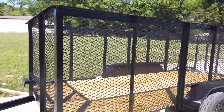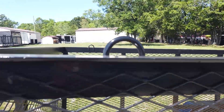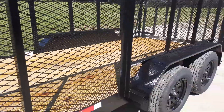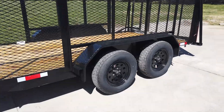This does feature four foot mesh sides. There are D-rings built in. This is a tandem axle — it does come with two greasable 3500 pound axles.